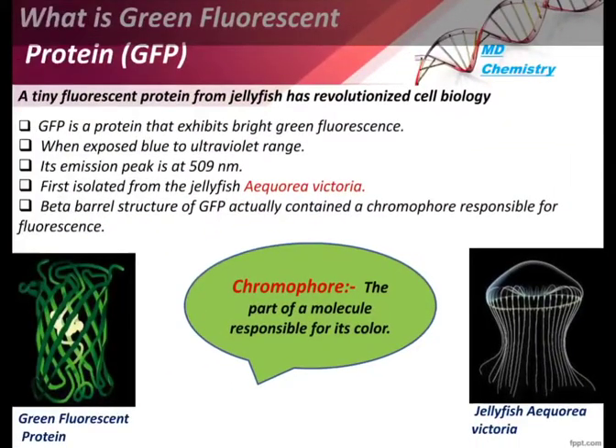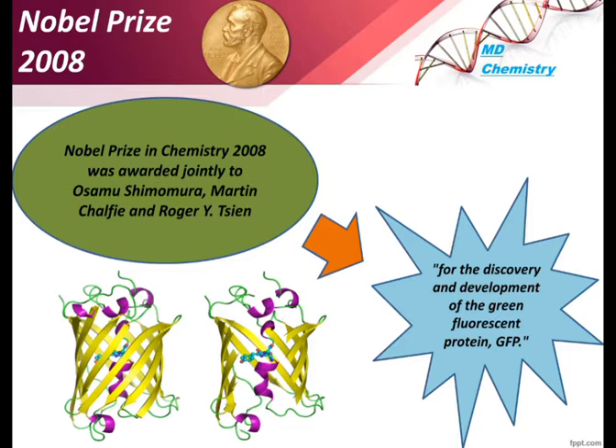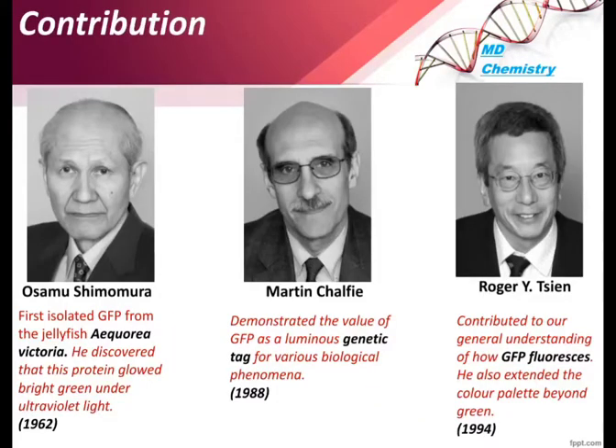For the discovery and development of green fluorescent protein, scientists Osamu Shimomura, Martin Chalfie, and Roger Tsien received the Nobel Prize in 2008. In 1962, Osamu Shimomura first isolated GFP from the jellyfish Aequorea victoria, and found that when placed under ultraviolet light, it glowed in bright green color.